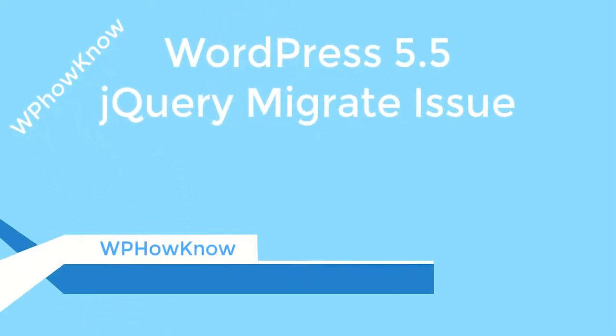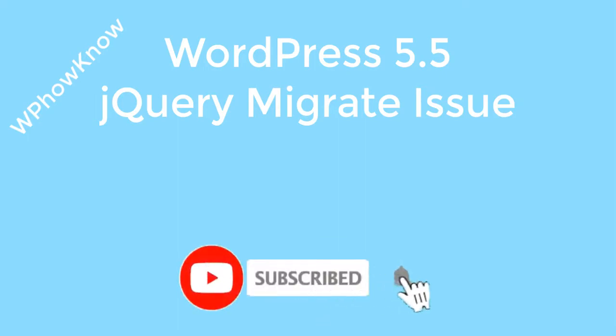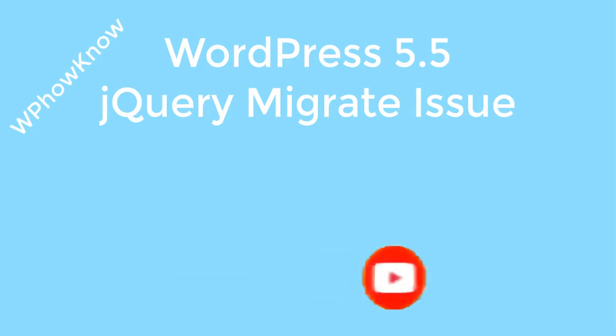In this short video I will discuss why updating to WordPress 5.5 is causing websites to break and how to fix it. Many users after updating to WordPress 5.5 are complaining that their featured image is not working properly or pagination on their website is broken, and also plugins like WP Bakery are causing issues.